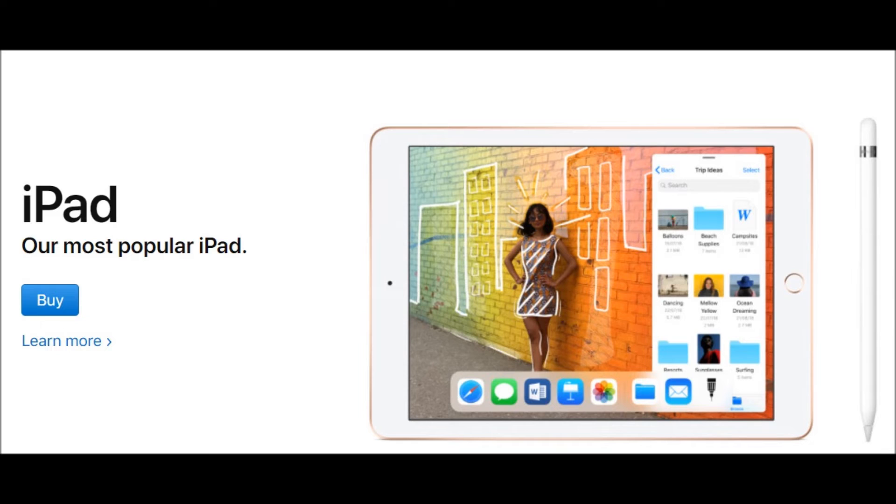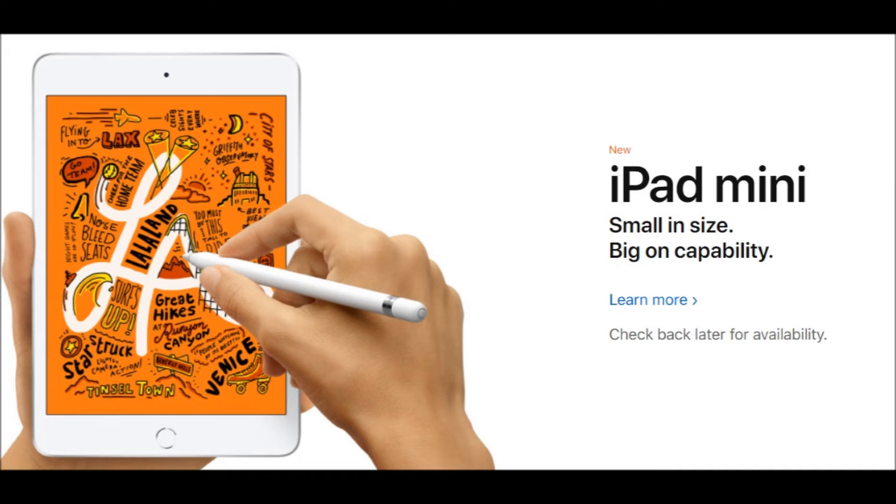Apple brings back the iPad Air with a new 10.5-inch display and Apple Pencil support. Apple is bringing back the iPad Air today with a bigger model. Alongside a new iPad Mini, Apple is launching a 10.5-inch version of the iPad Air with support for the original Apple Pencil, not the modern second-generation Apple Pencil. This new model will be powered by Apple's A12 Bionic chip, and it will slot into the iPad lineup between the larger iPad and iPad Pro models. Apple is making the iPad Air available starting at $499 for the Wi-Fi model and $629 for the Wi-Fi and cellular version.